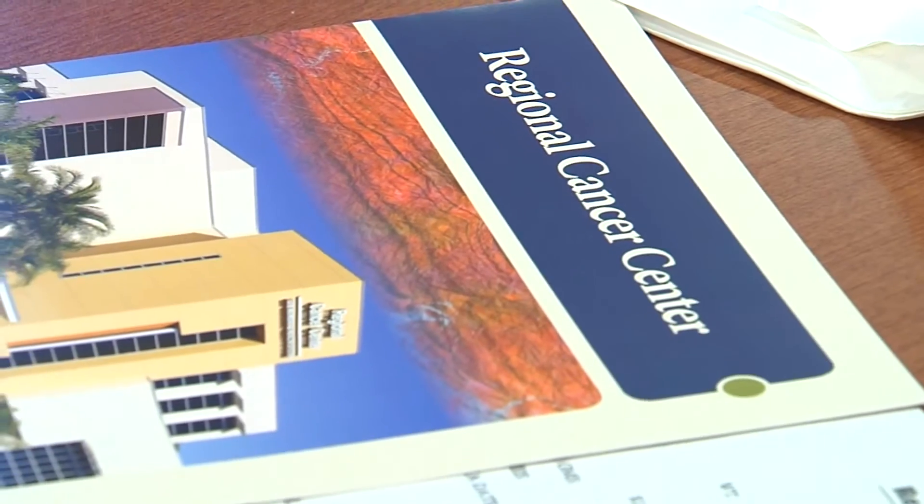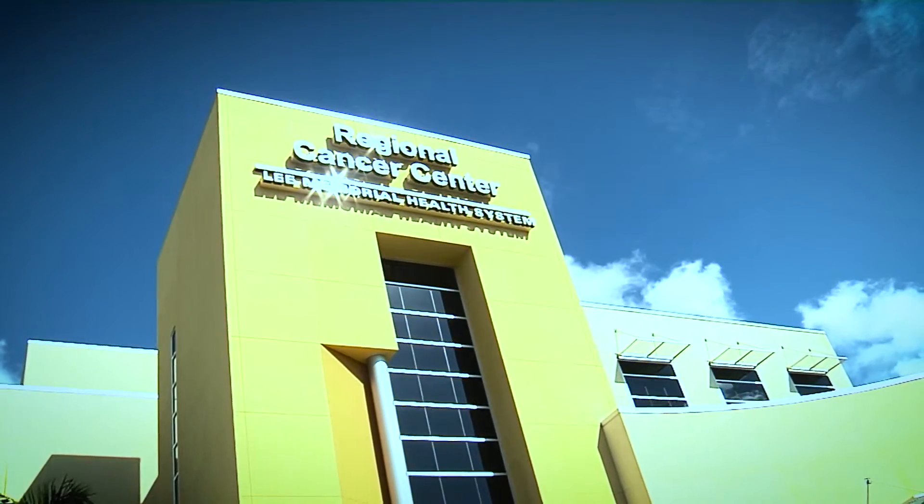The MarginProbe is being called a game changer. Instead of going back for more surgery days after their lumpectomy, the device gives a read in minutes. Available through the regional cancer center, it almost assures patients are one and done. Once we have the specimen out, the device touches against the specimen and shoots a radio frequency beam into it, and depending on how that reflects back, can tell us whether or not there's cancer at the edge of the specimen. Only a few centers offer this instant ability to probe for answers, which will hopefully drop the need to go back to the operating room down to zero.